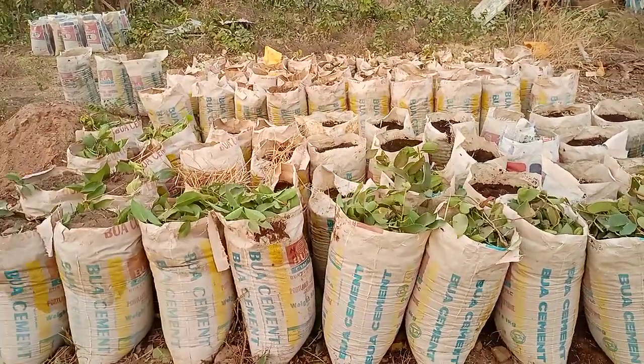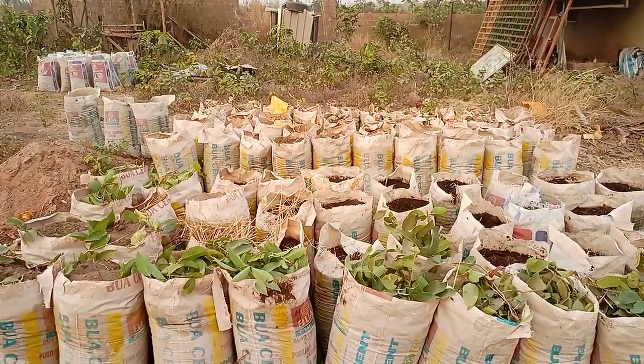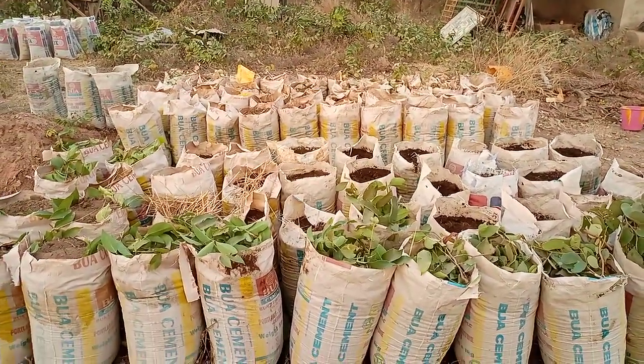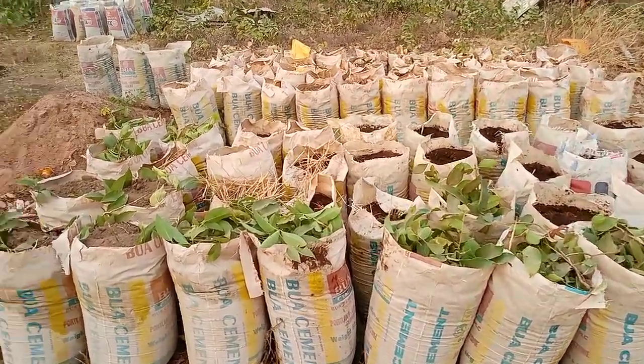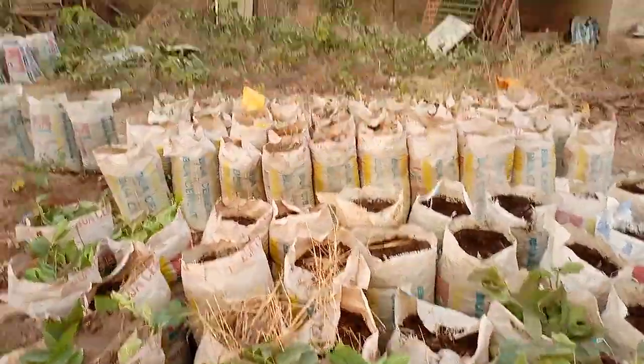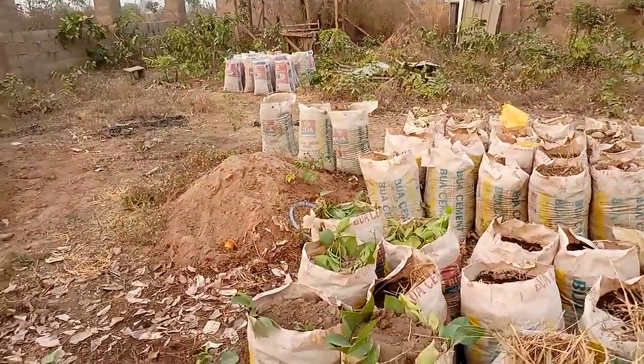Good evening viewers. We have successfully planted 83 bags right now — 40, 40, then 3. That was 83.